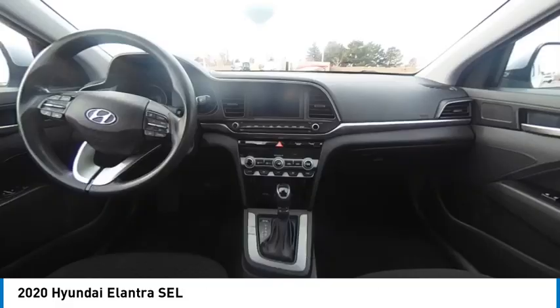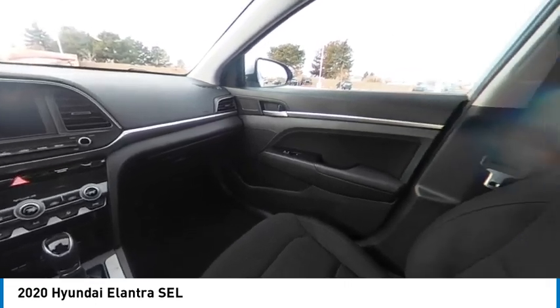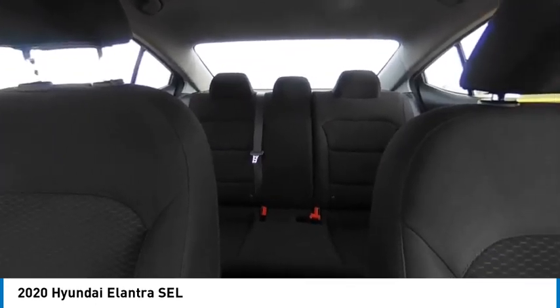Tire pressure monitor, blind spot monitor, electronic stability control, heated mirrors, alloy wheels, aluminum wheels, brake assist, traction control, stability control, daytime running lights.